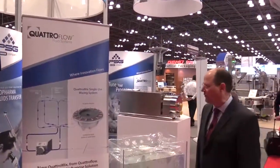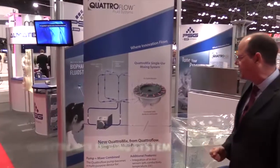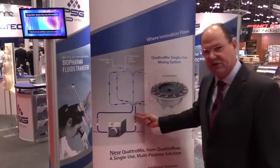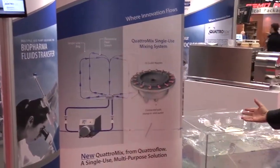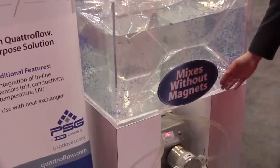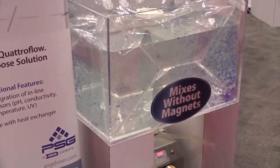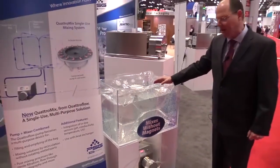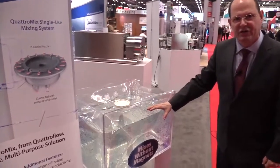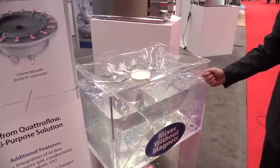Our next innovation is Quattroflow's Quattromix mixing system, which features a unique dispersion head and uses a recirculating pump to achieve thorough mixing in single-use systems. Here we see a 1200 HT that is basically recirculating the product and keeping it homogeneously mixed within a single-use bag. This offers a lot of flexibility, easy installation, no alignment issues, no run-dry issues, and ultimately improves the processor's mixing processes.